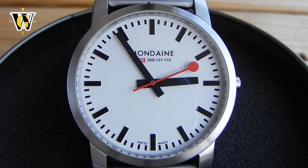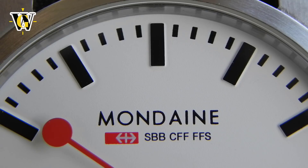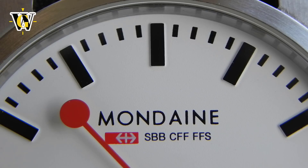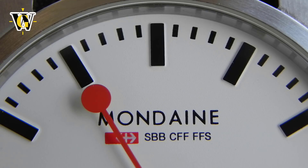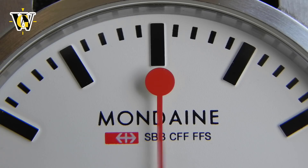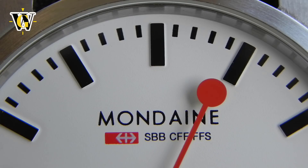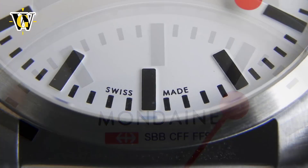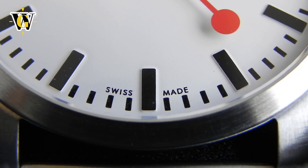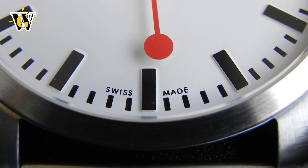I do believe it can be called art, as it makes me feel emotions just by looking at it. The dial features the mundane inscription and underneath it the logo of the Swiss Federal Railway, together with three sets of letters — disambiguations of the Swiss Federal Railway in the three languages used there: German, French, and Italian. At 6 o'clock there is a small Swiss made inscription, and that's it — as clean as it can be. Thanks to the lack of a date function, it is also as symmetrical as it can be.